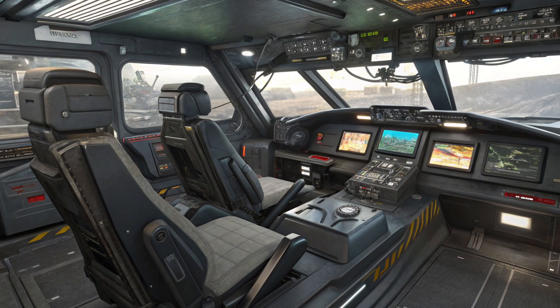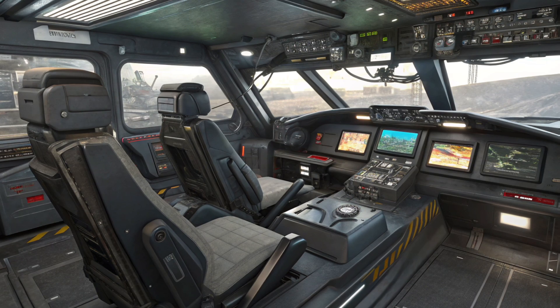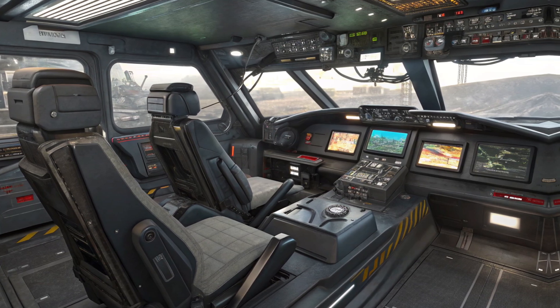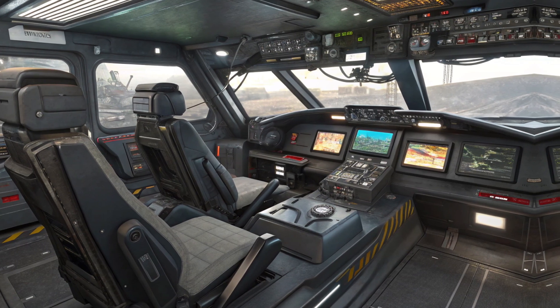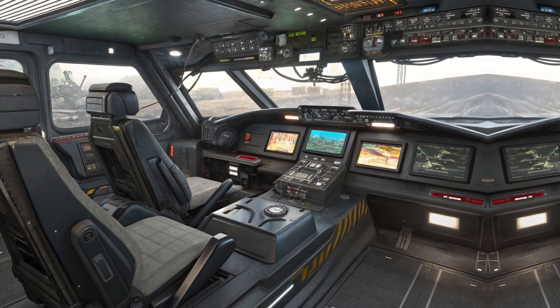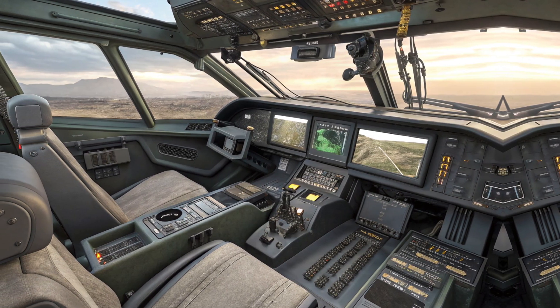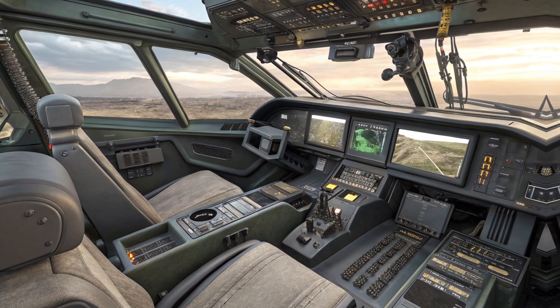You might be wondering, how does a 120-ton tank move? Well, the T95 is powered by a hybrid diesel-electric engine, producing over 2,000 horsepower. That means this beast can hit speeds of up to 55 kilometers per hour on roads, which is impressive for its size.